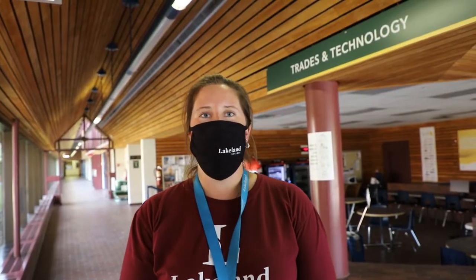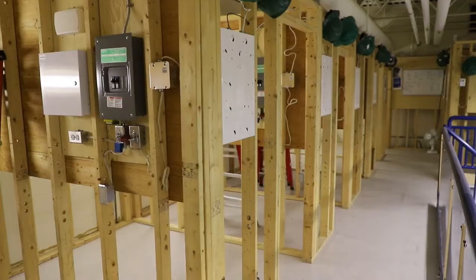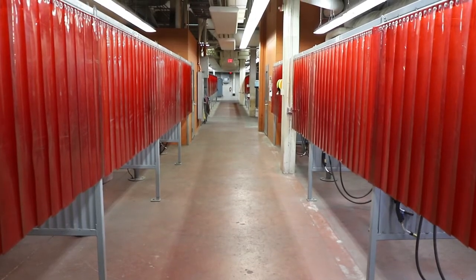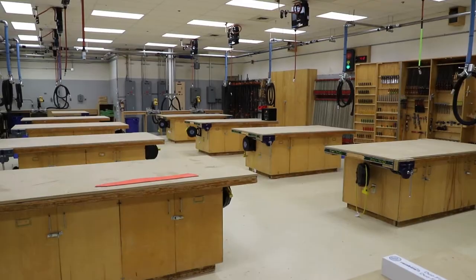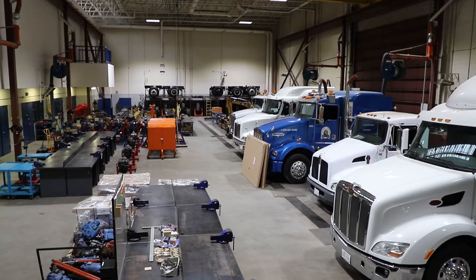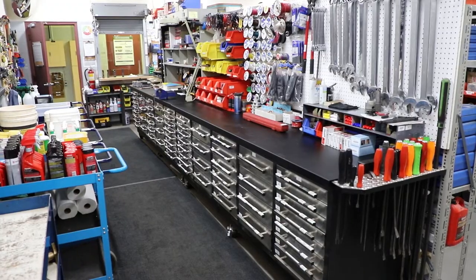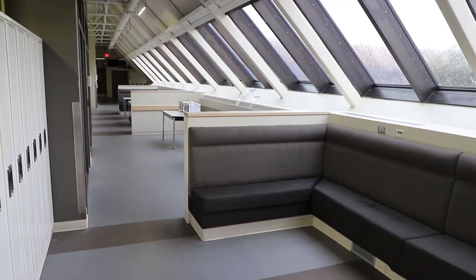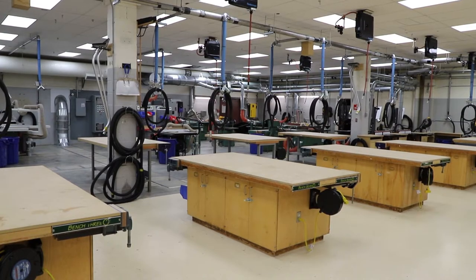Welcome to our Trade Centre, home of our pre-employment and apprenticeship programs. Our pre-employment programs include pre-employment electrical as well as welding. Our apprenticeship programs involve welding, electrical, carpentry, heavy equipment technicians, automotive service, and parts technicians, which can also be done online. In our trade facilities, a lot of the classrooms and offices for your instructors are upstairs and the labs are downstairs. Our trade labs and workshops are fully equipped with the best technology that you could need.